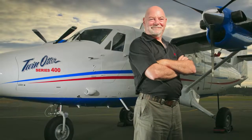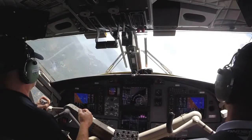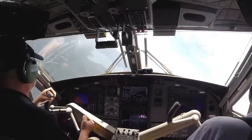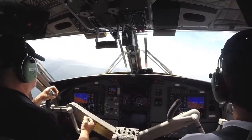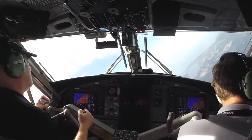Rob Erdos here, reporting for Skies Magazine from Viking Air in Victoria, BC, where Viking recently invited Skies Magazine to test fly the 45th Viking-built Twin Otter Series 400 aircraft. I had the opportunity to fly with Viking production pilot Chris Denko as I put the factory new Twin Otter through its paces.